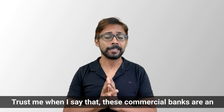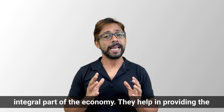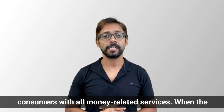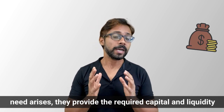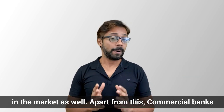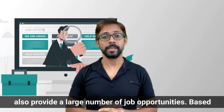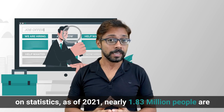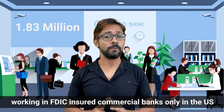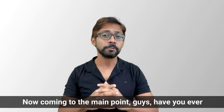Commercial banks are an integral part of the economy. They help provide their consumers with all money-related services. When the need arises, they provide the required capital and liquidity in the market. Apart from this, commercial banks also provide a large number of job opportunities. As of 2021, nearly 1.83 million people are working in FDIC-insured commercial banks in the US alone.